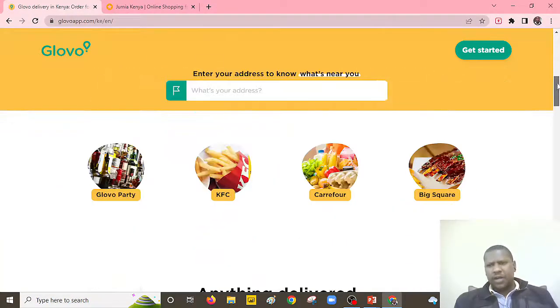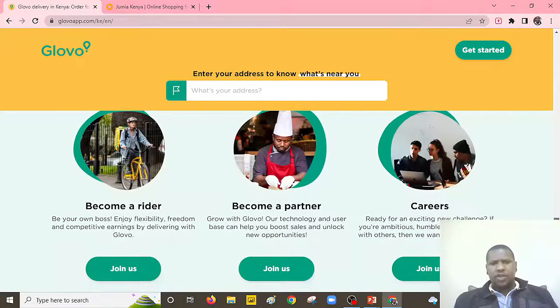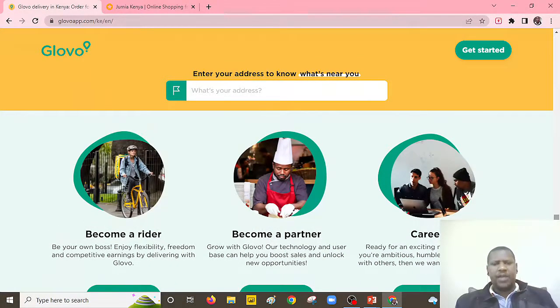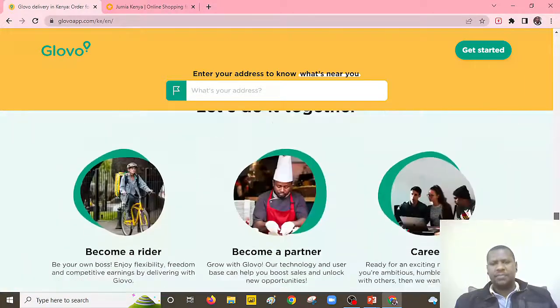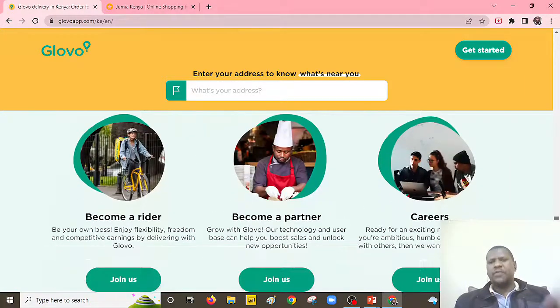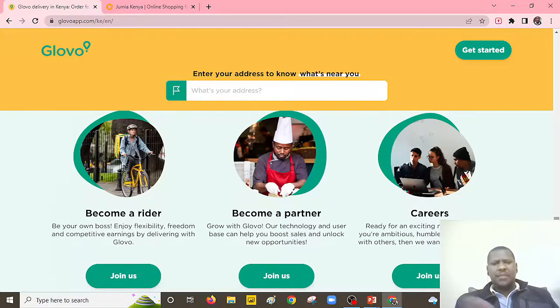So Glovo provides job opportunities for the rider — you can become a rider with Glovo. As you can see here, you can also partner with them. There are different partners, like restaurants. If you have a restaurant, you can always partner with them. And of course, they offer different careers that you can apply for. So I think these are the major key job opportunities that Glovo provides.